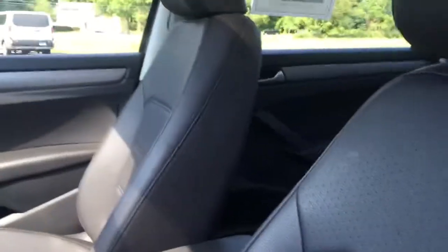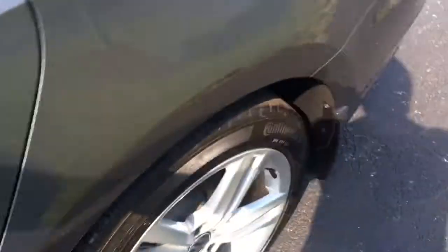You also have a sunroof — and now you can see there's a sunroof. Let's go to the second row. There's the second row. There are vents for your rear passengers. You got the armrest with the cup holders.